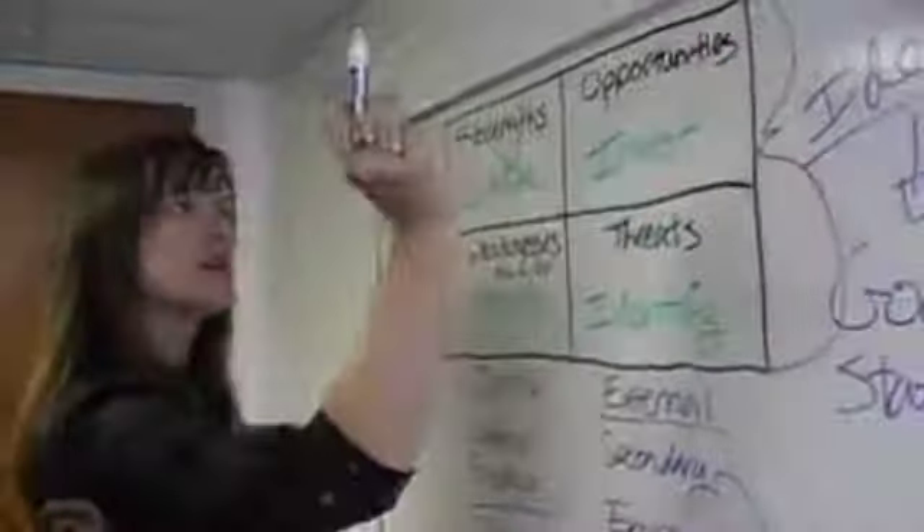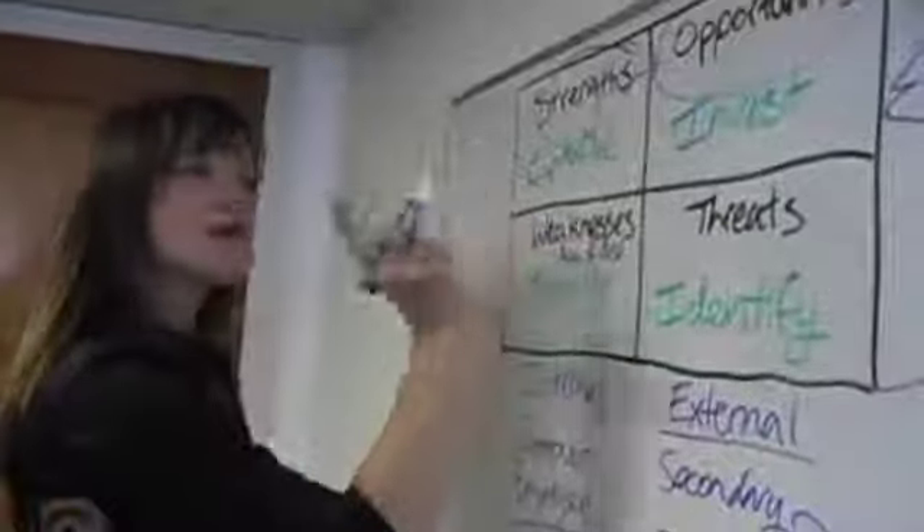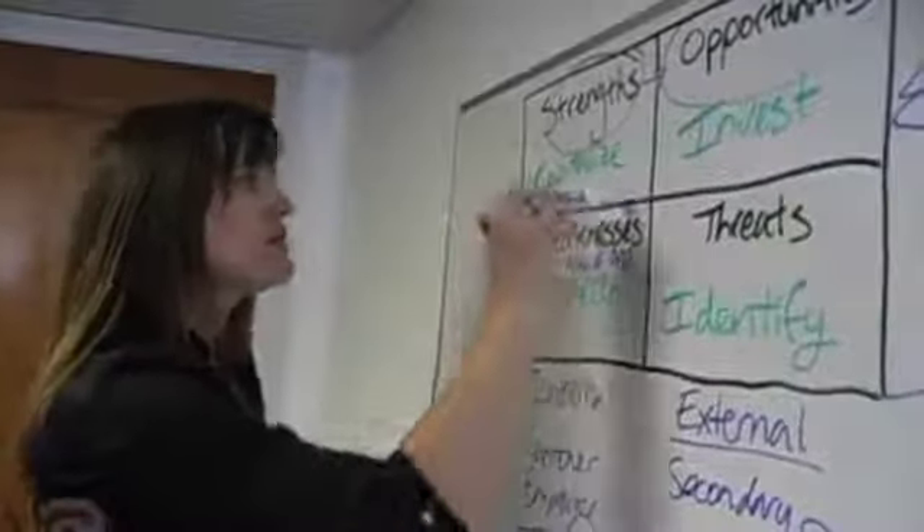So how do we come up with these ideas? We take our strengths and we match them up with opportunities — that's one approach. Another way to generate ideas is to match up weaknesses.